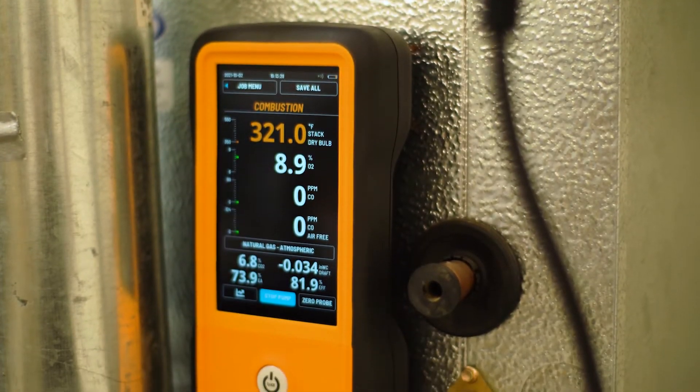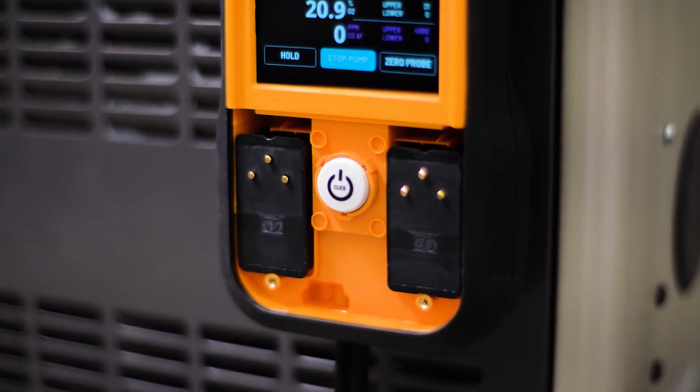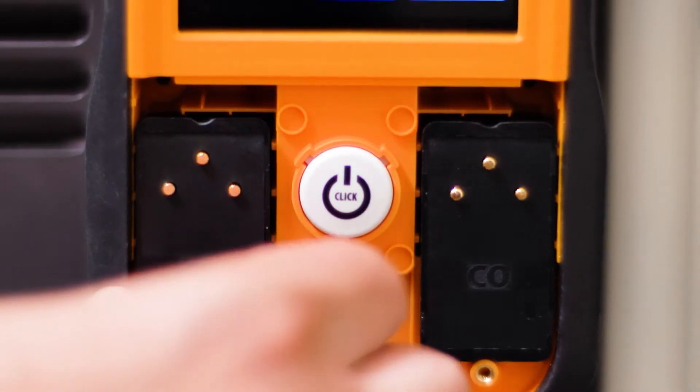Combustion analyzers are a must-have when it comes to diagnosing furnace issues, but they are only as good as the quality of their sensors. So for most techs in the field, a quality tool with a prolonged sensor life is key.